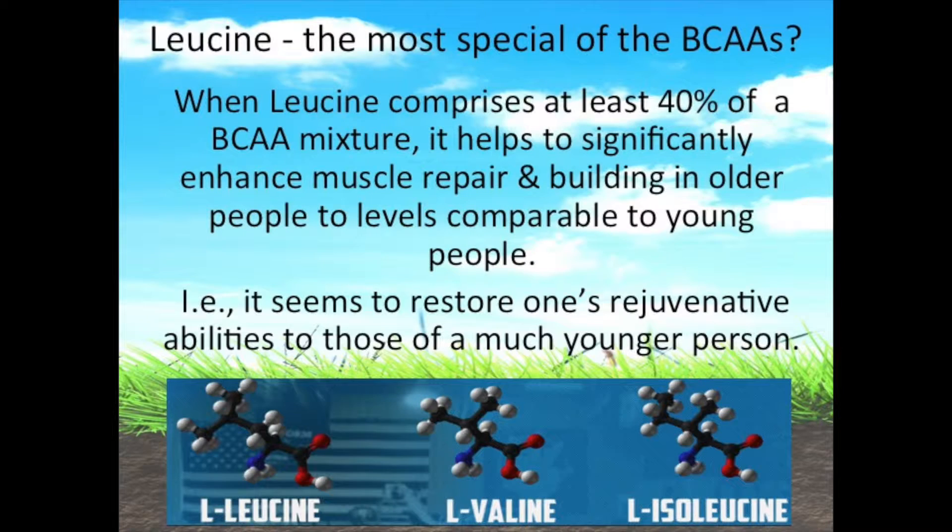When leucine comprises at least 40% of a branched chain amino acid mixture, it helps to significantly enhance muscle repair and building. Amazingly, it enhances these processes in older people to levels comparable to young people. In other words, it seems to restore one's rejuvenative abilities to those of a much younger person.